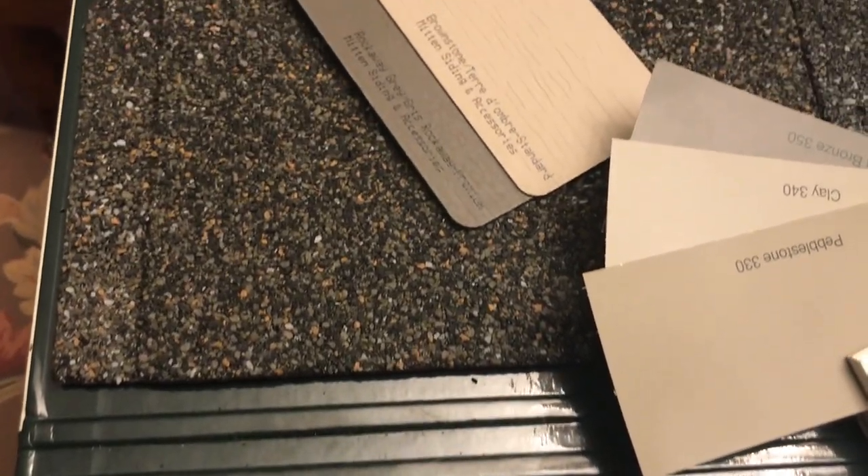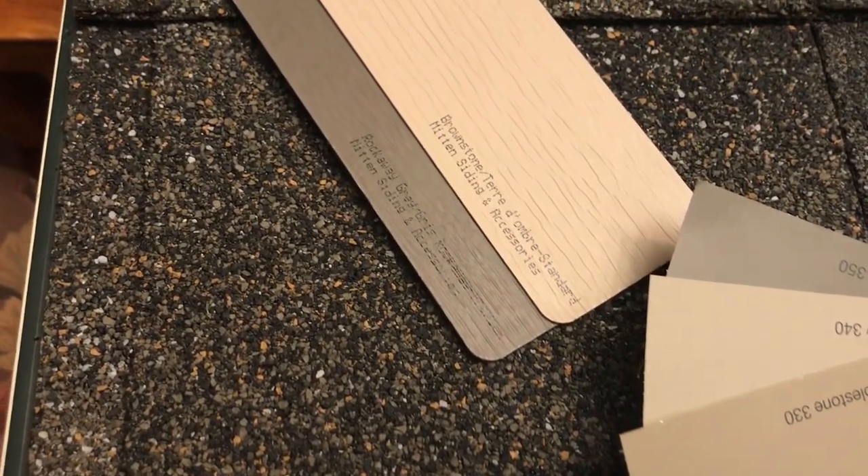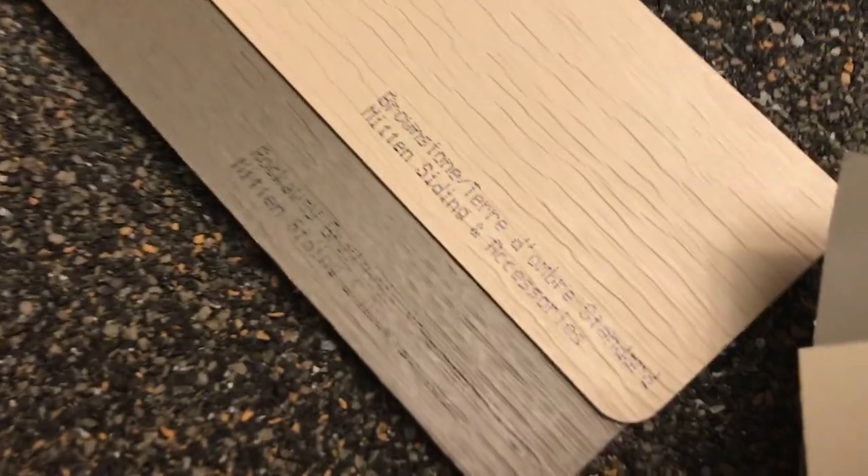Let's get started. Hey guys, so it is almost 11 o'clock at night and we worked all day. I came home, made dinner, and really sat down, and then I decided it would be a good idea to...